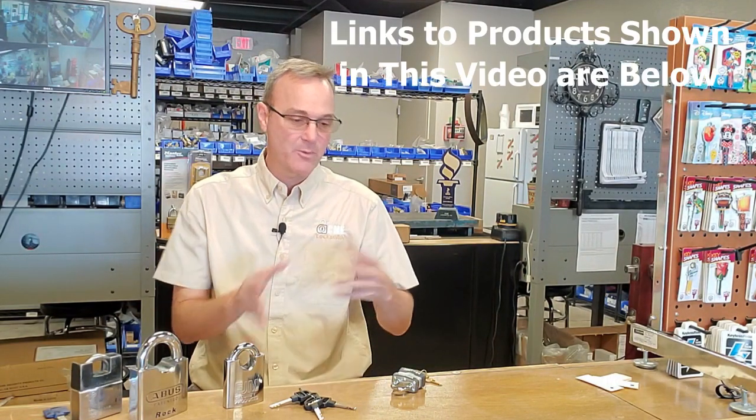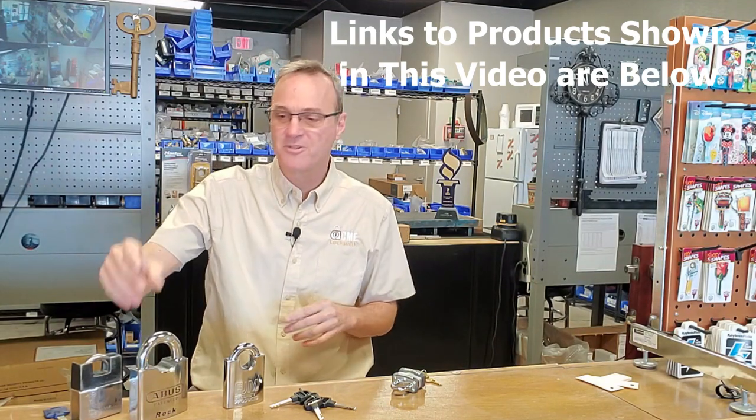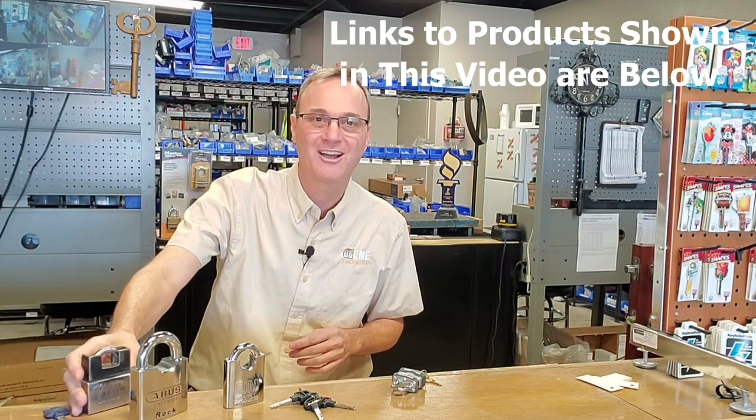Recently we shot a video where I talked about some of our favorite padlocks, and I went all the way from the low end — $10 and under — all the way up to some of the high-end, high-security locks, a couple hundred-dollar locks, this one being one of our favorites by Multilock.